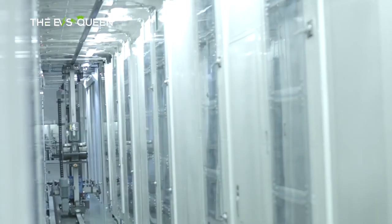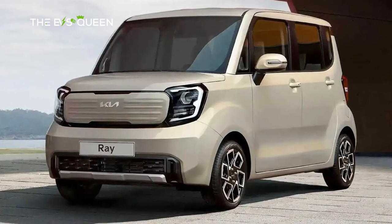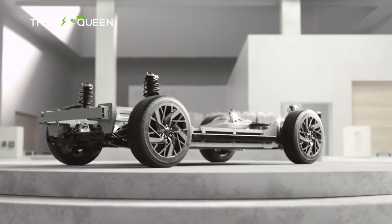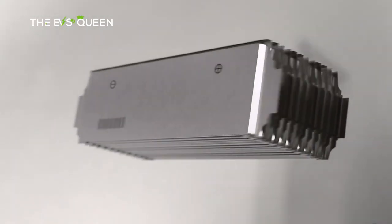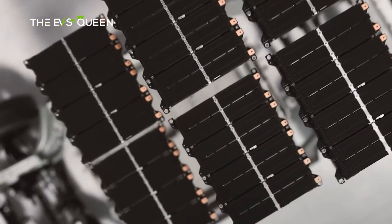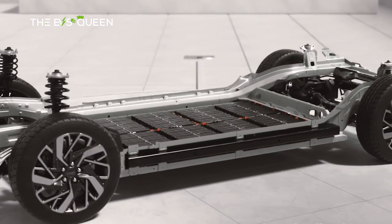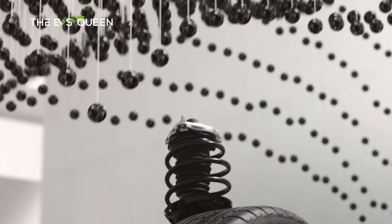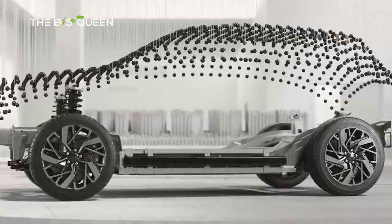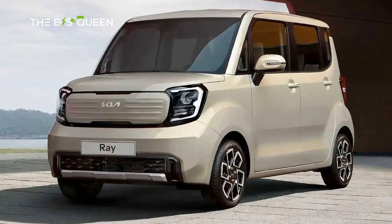Hyundai may install its first LFP batteries in the upcoming 2023 Kia Ray EV upgrade, due to launch later this year with a brand new design. Instead of its premium 800-volt E-GMP platform, the Ray will be based on BorgWarner's IDM 146 drivetrain, which operates at half the voltage and has a peak power of 135 kilowatts. This will further cut down production costs, so the next-generation Ray may turn out to be one of the cheapest electric cars this year.